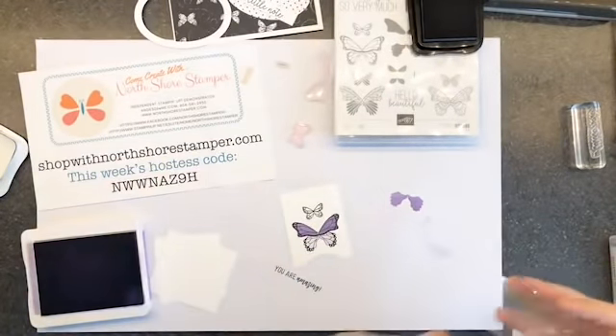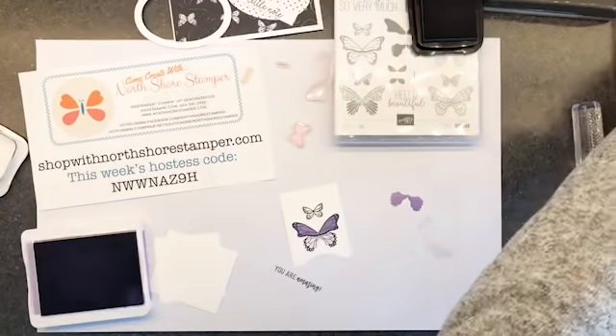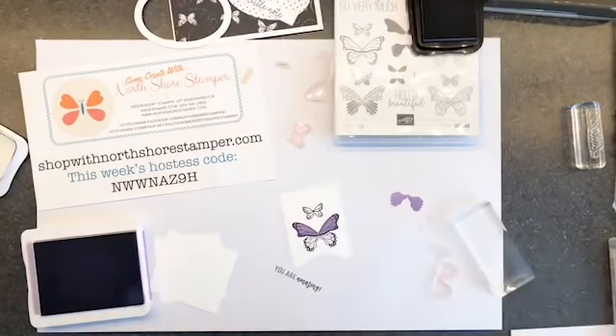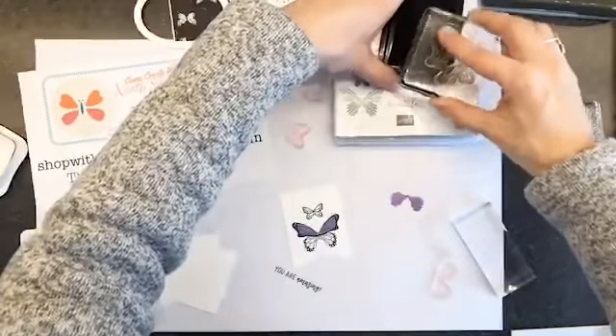Look at that — how pretty is that? So sweet. I know I'm actually going to need two of that little butterfly, so while I'm kind of here I'm going to ink it up.